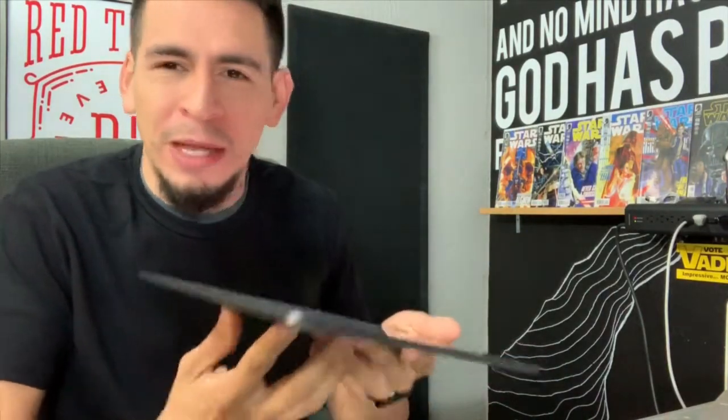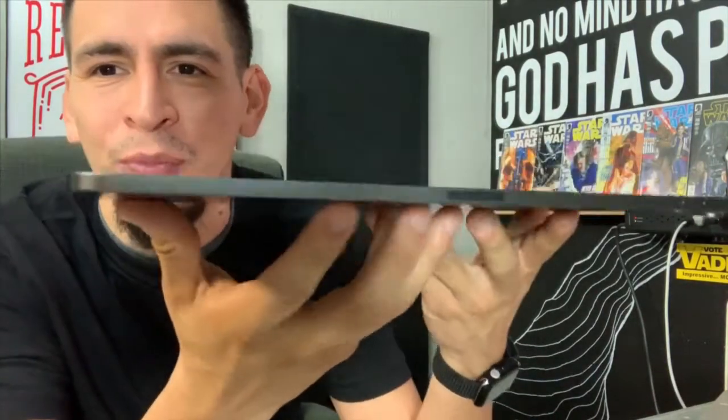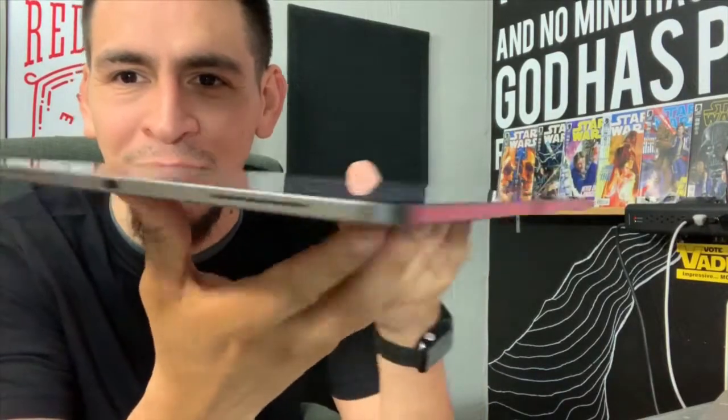I've got it all restored from the backup I had in the cloud. I just want to show you guys how amazingly thin this machine is — it feels good and sturdy and solid. Another thing I want to show you is the speakers on this thing are supposed to be amazing, so let's play something and see what that sounds like.